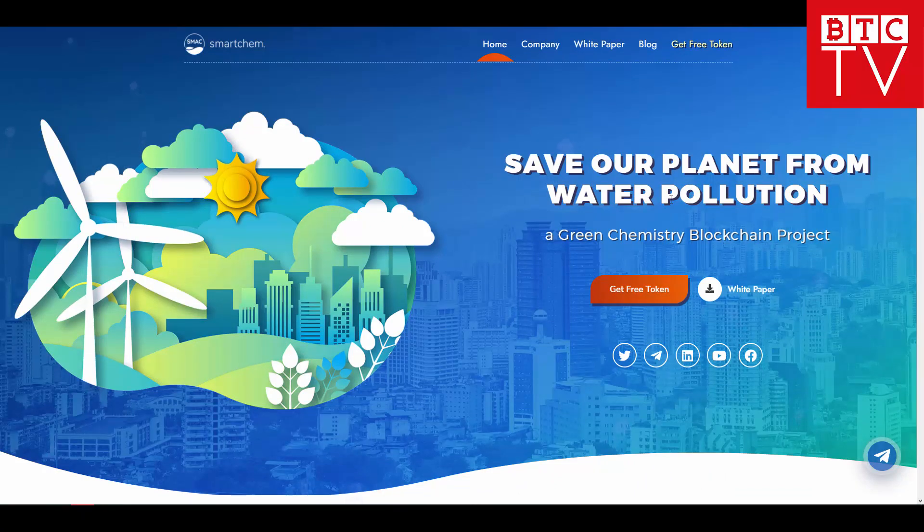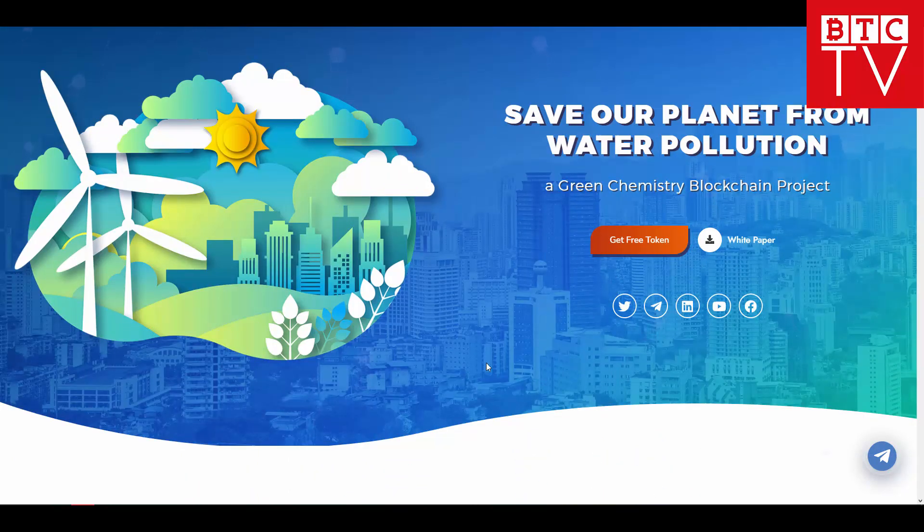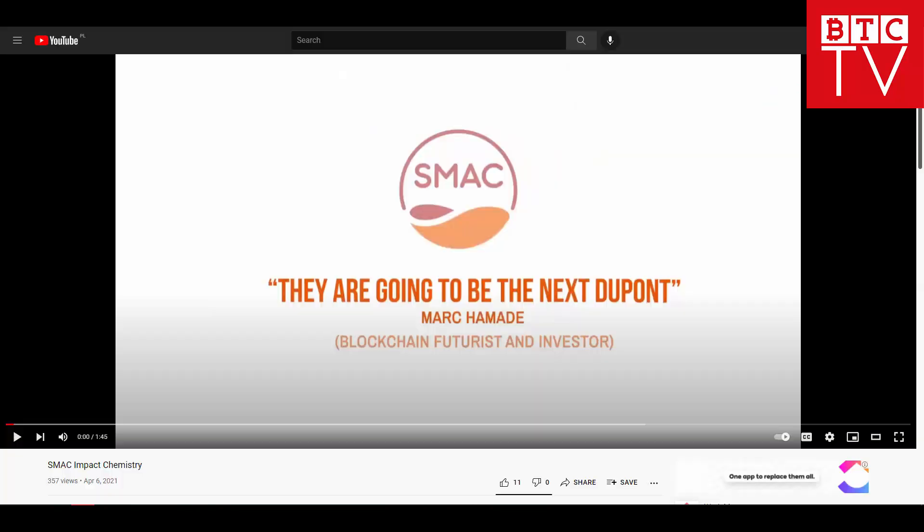They want to raise funds with this project so that they will increase their facilities and produce more. Most importantly, as you can see, this is a green chemistry blockchain project. Let me also show you their video presentation for a better understanding of what this is about.